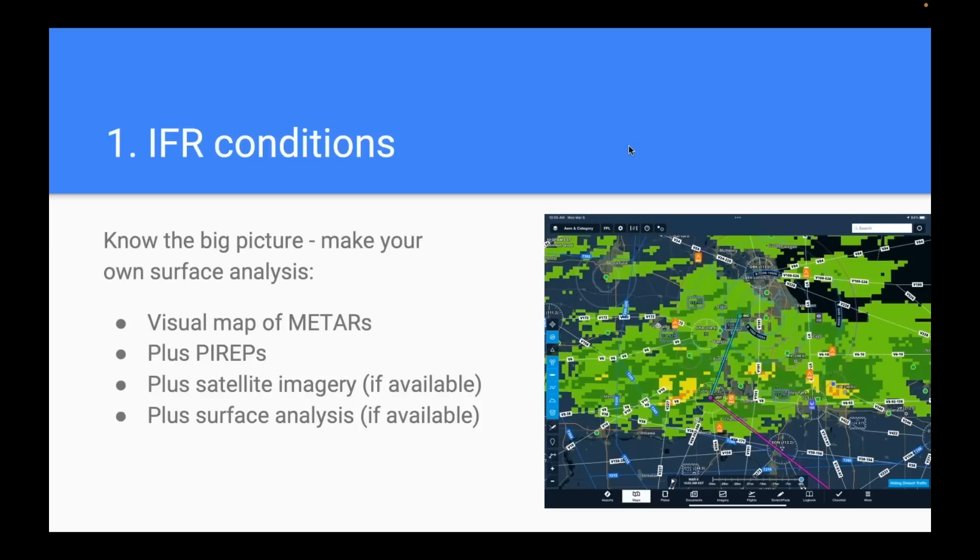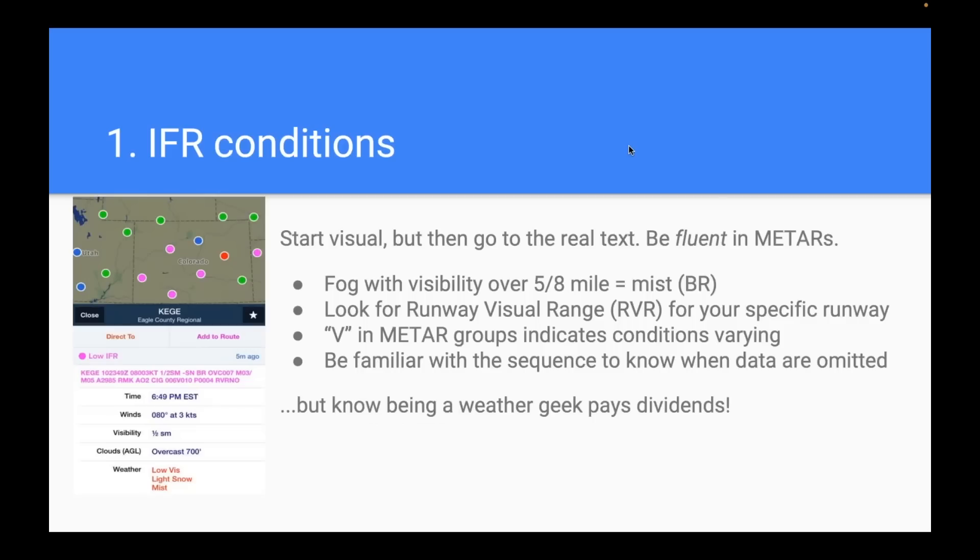Start with that big picture and then fill in the specific METARs, fitting those METARs into the pattern. Of course, you do have to read METARs — I'm not suggesting you skip those. I think it's important to be fluent in them. Most apps do a fantastic job of decoding METARs in plain English, but it doesn't hurt to read the raw text once in a while. There can be some revealing details — for example, light snow and mist.